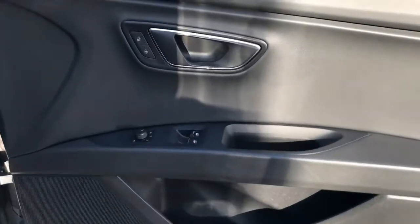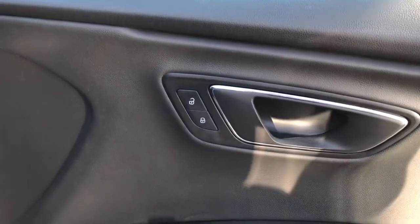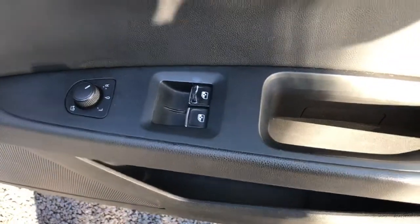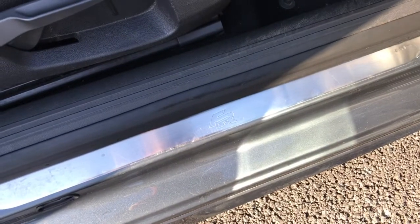Now to the driver's door — it does have the unlocking and locking, the heated wing mirror adjustment, and the two electric window controls on the side here. As you can see, it does have the FR kick plate there, looking really smart.